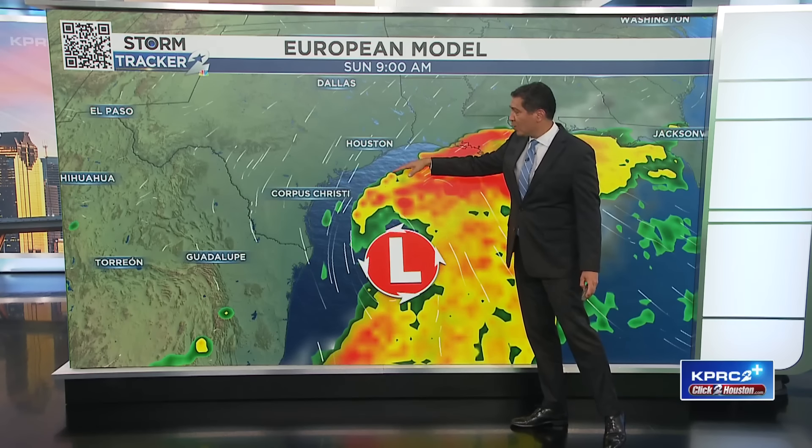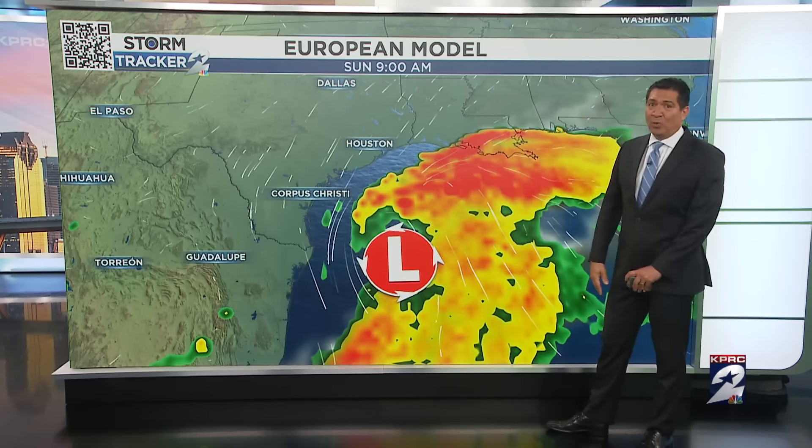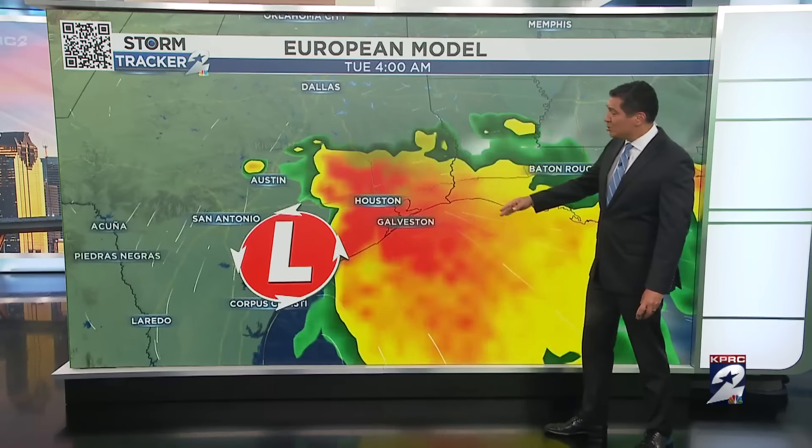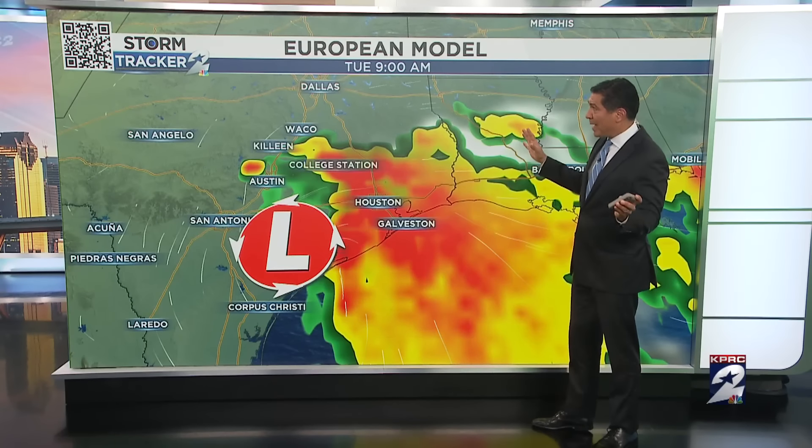So enjoy the weekend. You can see how clear we are, but you've got a lot going on in the Gulf of Mexico on Sunday. And then this drifts to the north. So what will happen on Tuesday?